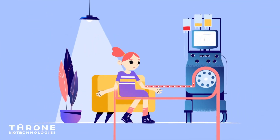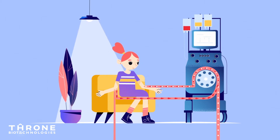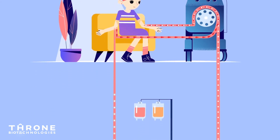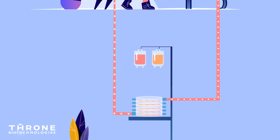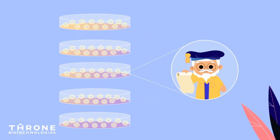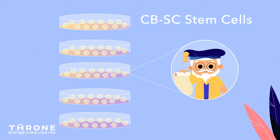Sarah arrives at our infusion center where her blood is drawn into a cell separator called an apheresis machine. The red blood cells will be returned to her body, while the defective white blood cells are passed on to the stem cell educator. The educator is a stack of petri dishes, each coated with special, ultra-powerful stem cells called CBSCs.